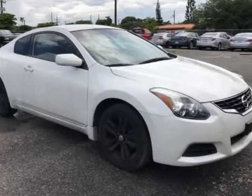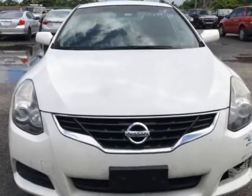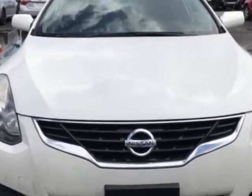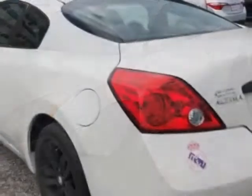Come take a look at this 2013 Nissan Altima. For your protection, a warranty is available for this vehicle. This Altima boasts a 2.5-liter engine and has a CVT transmission.